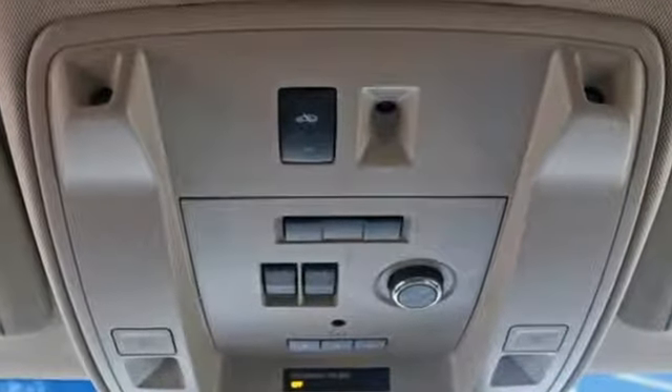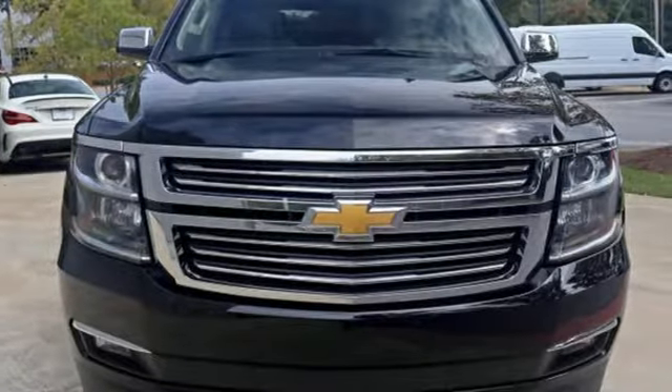Simplify your life in a big way with this 2016 Chevrolet Suburban. Test drive it today!